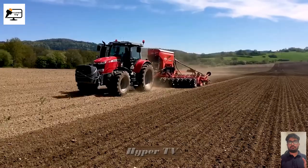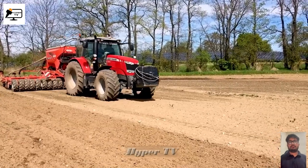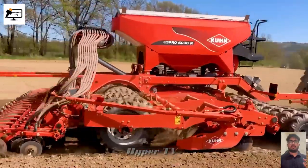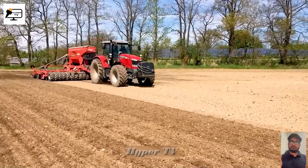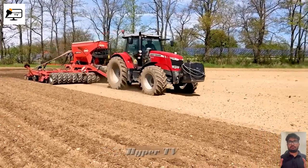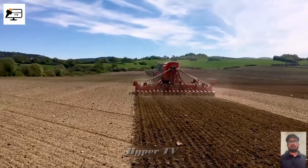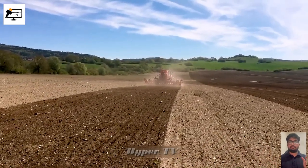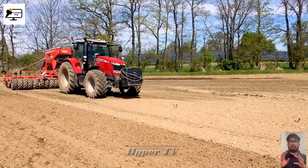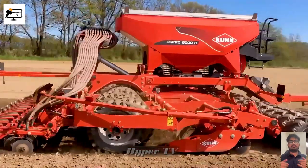Let's conclude our journey with a modern seeder unlike anything you've seen before: the Pro Cool On A Spro 6000R. With incredible precision, this machine plows and sows seeds for turnips over an extensive field of 500 hectares. Experience the advanced depth control technology in action as seeds are gently transported through the tubes and evenly placed on the ground, revolutionizing large-scale farming.